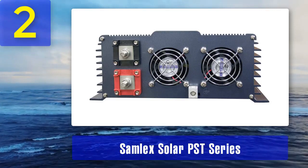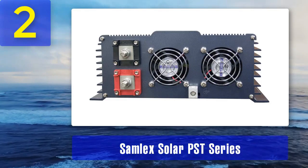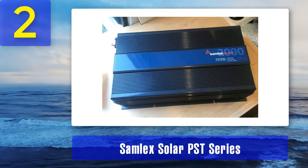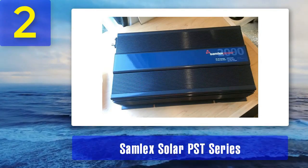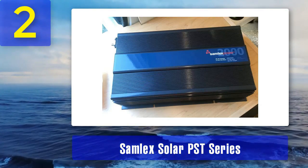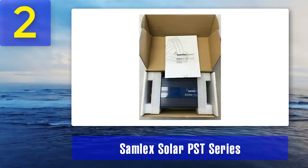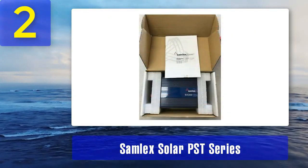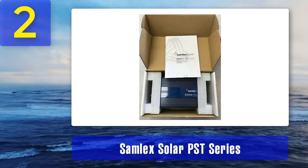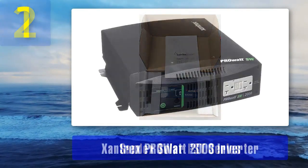The SAMLEC Solar PST Series Inverters feature a clean and stable output, making them ideal for sensitive electronics and medical equipment. They also incorporate multiple safety features, including overload, over-temperature, and low-voltage protection, to prevent damage to the inverter and connected devices. Additionally, these inverters offer remote control capability, allowing users to monitor and control the inverter from a distance, which can be particularly useful in RVs and other remote setups.